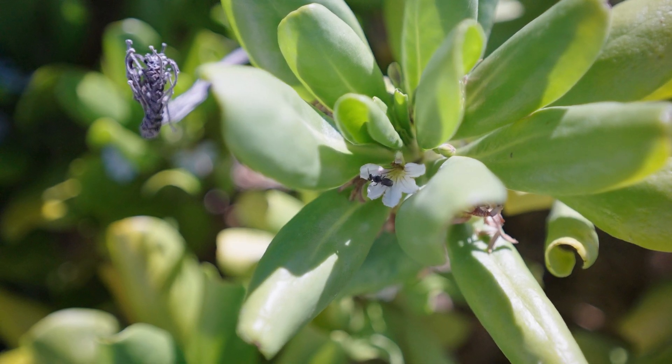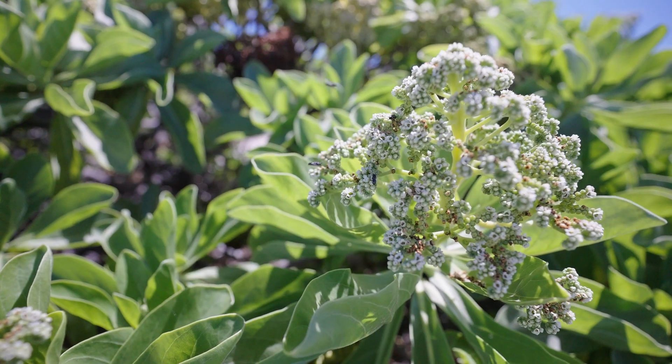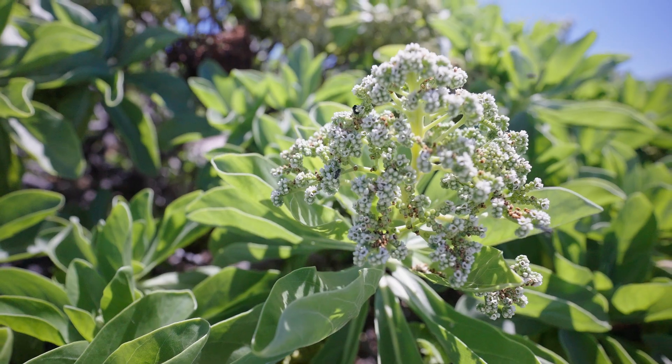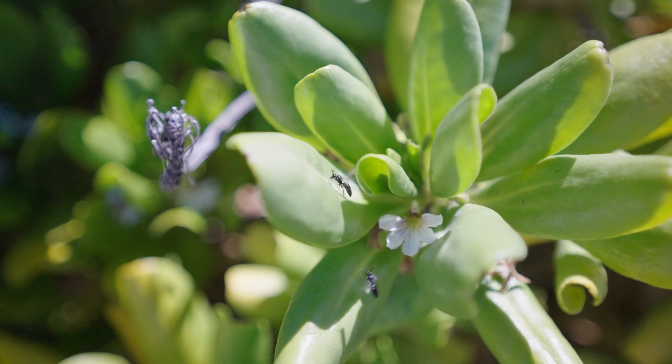This little critter is no larger than a grain of rice and is so vital for these native coastal ecosystems — it's the main pollinator for the entire coastline. If you look around at the insects on these coastal plants today, only about five percent are native species, the yellow-faced bee.